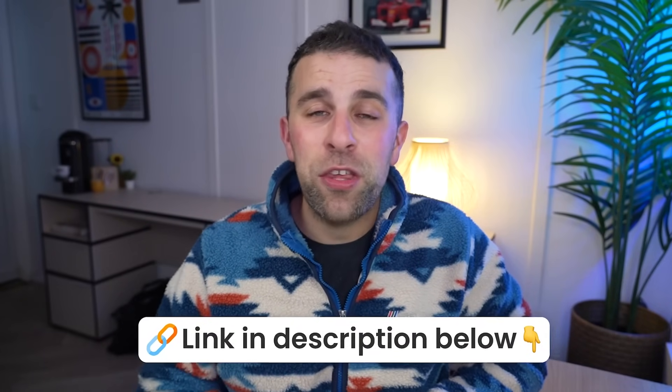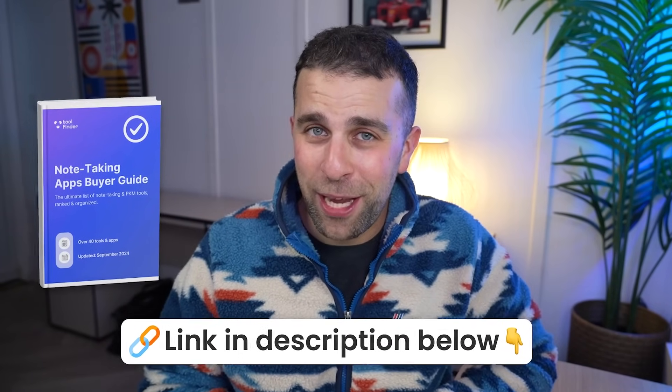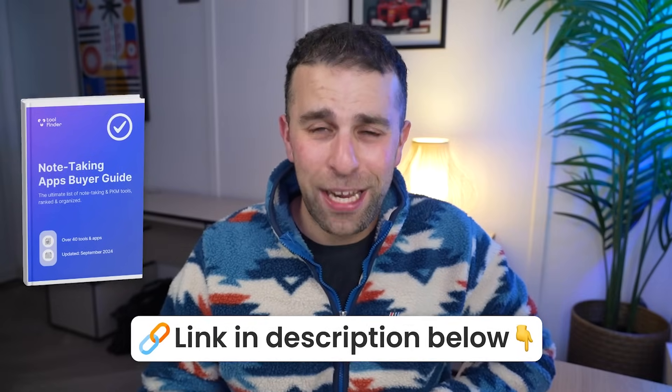Welcome everyone, my name is Francesco D'Alessio. Welcome to Toolfinder. If you're new here, do subscribe. And if you're interested to see all of the note-taking applications and how they're ranked, you can get a list of them below. You can also get a buyer's guide to choosing the best note-taking application, linked below.